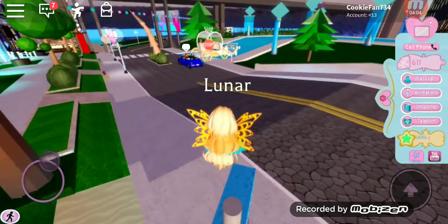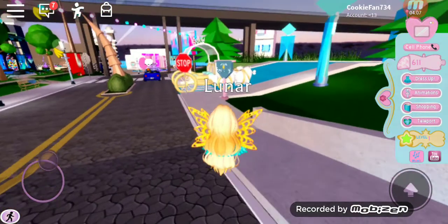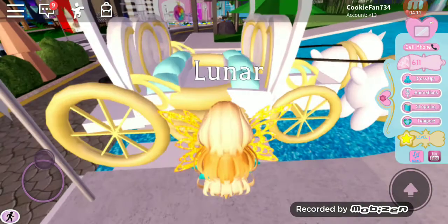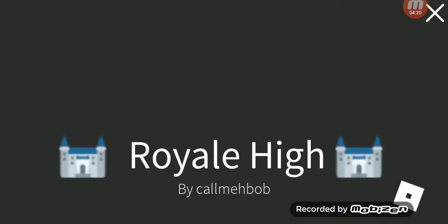I'm going to my school. I have to cross the road when I get to this area, because this carriage takes me to the school — this carriage takes me to Royal High.